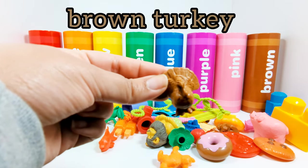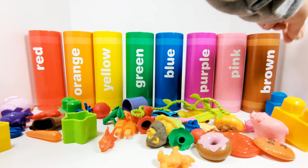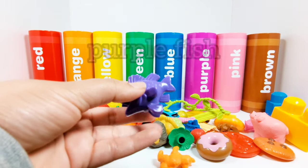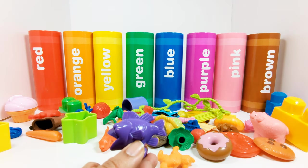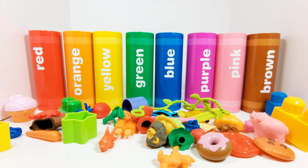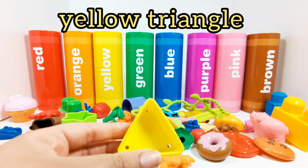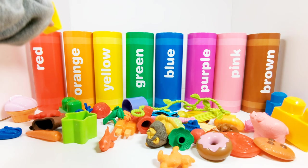Which crayon should we put the brown turkey in? Yes, the brown crayon. This is a purple fish. Where should the purple fish go? In the purple crayon. This is a yellow triangle. Which crayon does the yellow triangle need to go in? Yes, the yellow crayon.